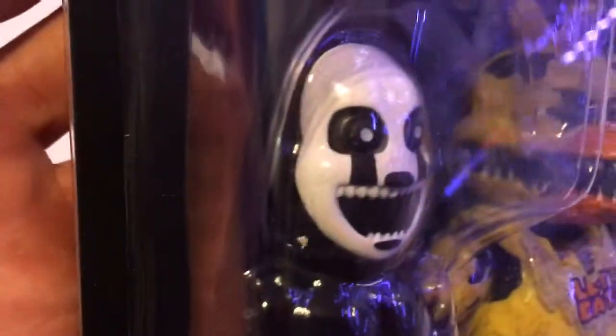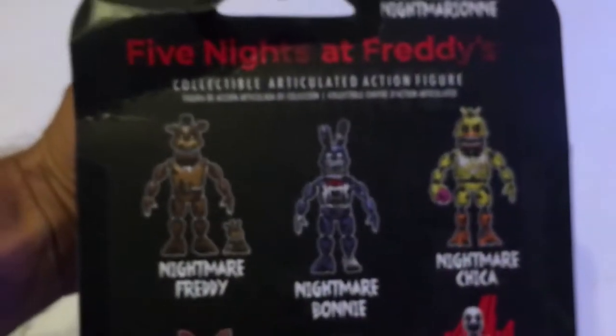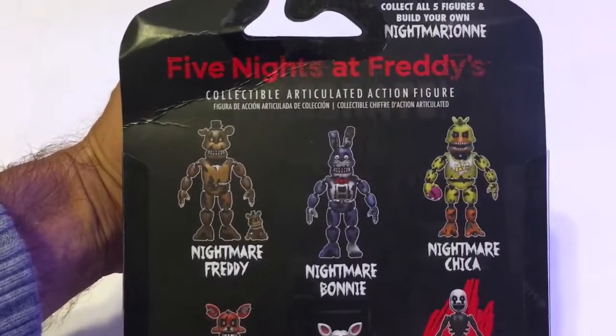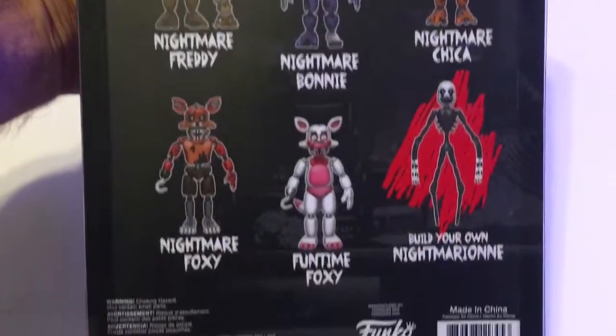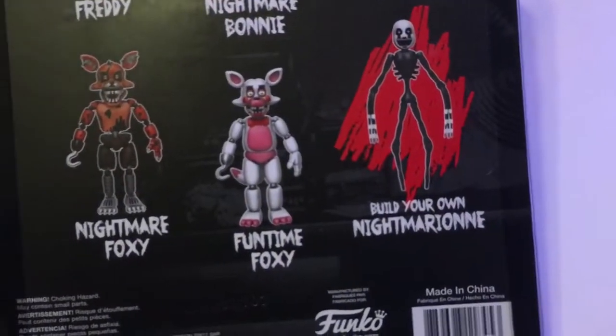I would open it, but this is going to be for my daughter for Christmas, so we don't want it opened. You also have the Night Marionette build-a-figure part, and here are the other figures you can get — you can see the back of the package. Build your Night Marionette.